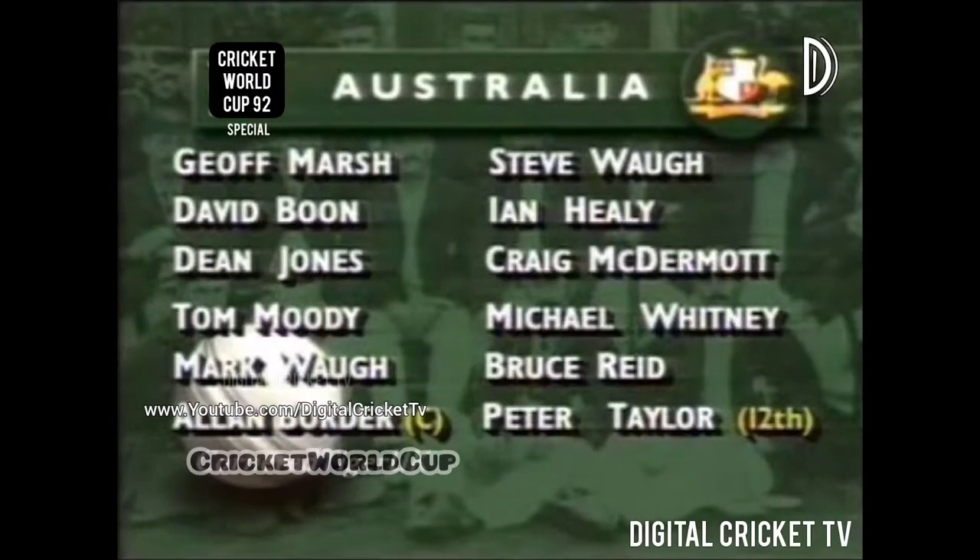The Australians have made Peter Taylor 12th man, so they've gone in without a spinner, although Alan Border could bowl left arm spin. It's an all-pace attack: Marsh, Boone, Jones, Moody, Waugh, Border, Steve Waugh, Healy, McDermott, Whitney, and Reid coming in to bowl left arm pace with Michael Whitney.